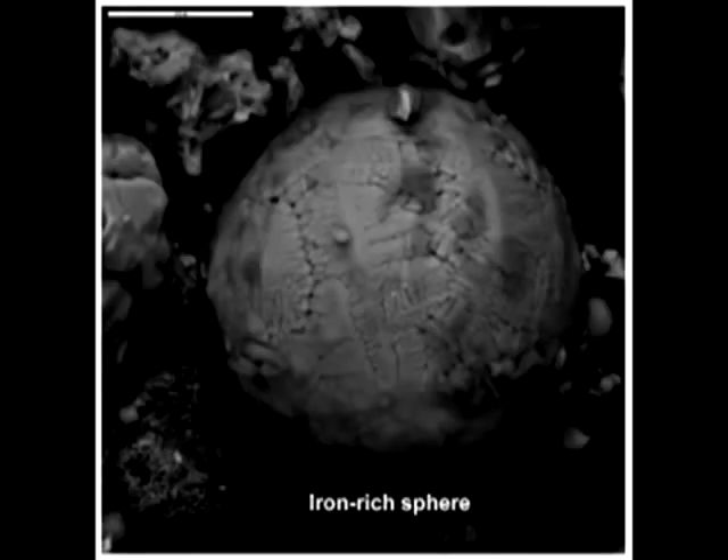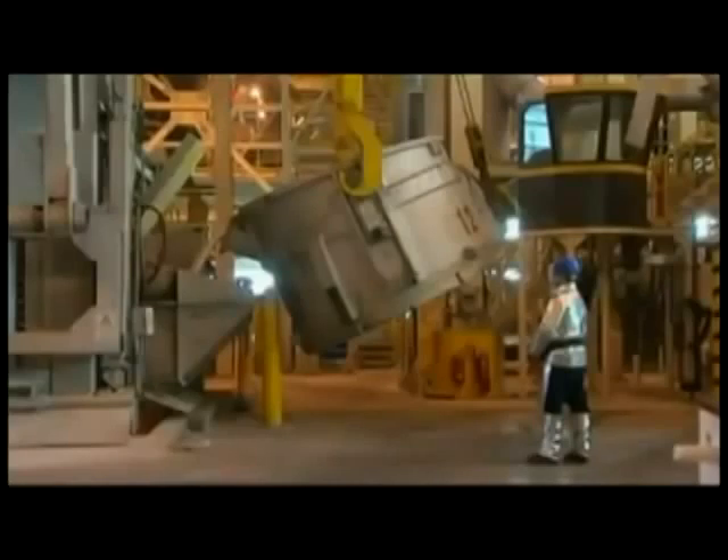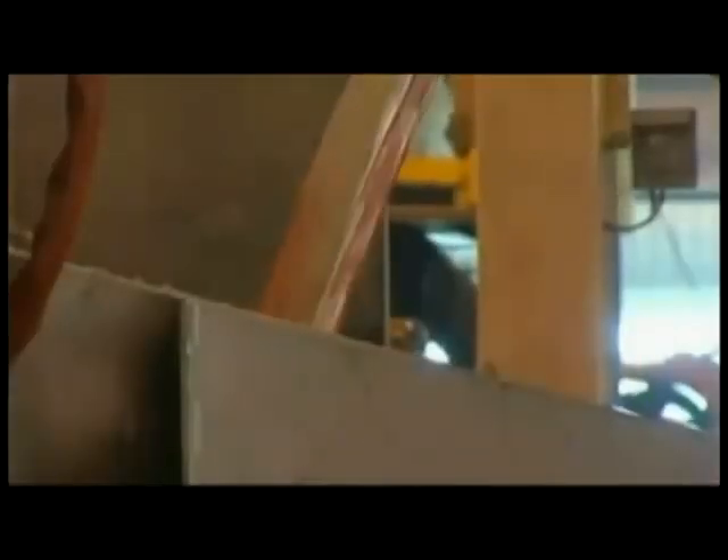But NIST ignored much of the evidence of molten iron or steel. They provided their own theory for that yellow metal pouring from the tower. NIST understood that molten aluminum is silver, not red-yellow. So NIST developed a theory stating the molten metal was very likely mixed with large amounts of hot, partially burned, solid organic materials such as furniture, carpet, partitions, and computers, which can display an orange glow much like logs burning in a fireplace.